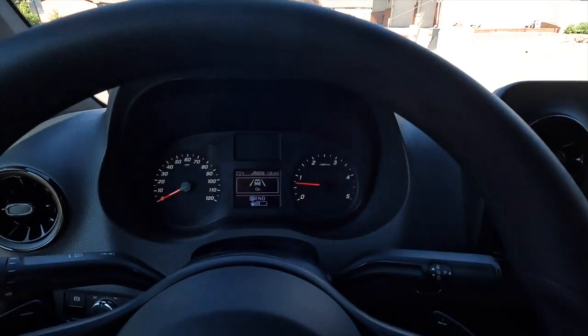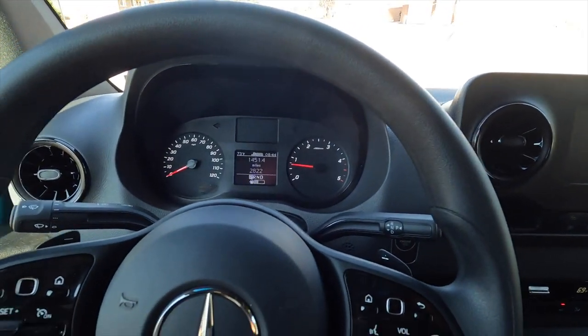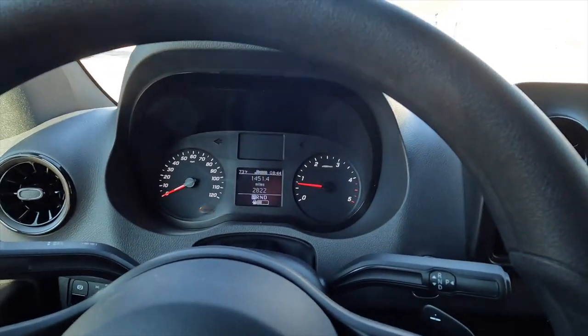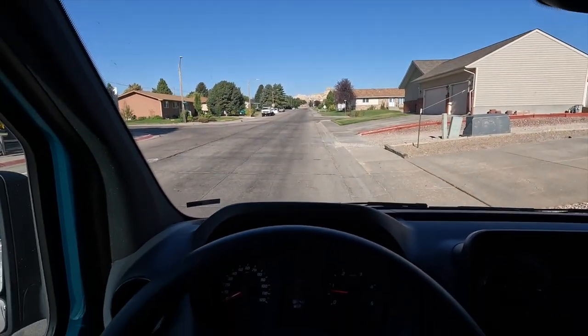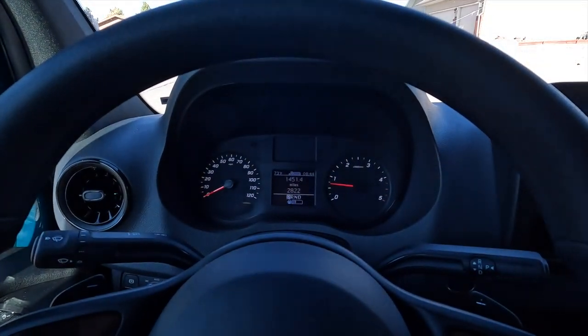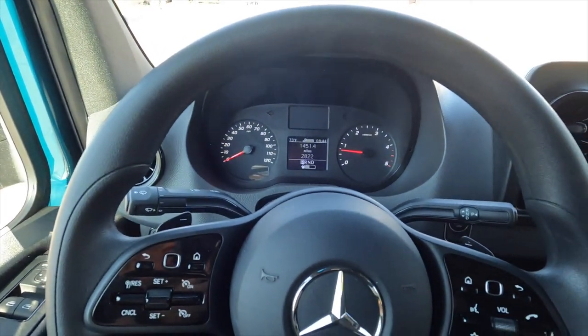The steering wheel tilts and telescopes, so it's pretty nice. Seating position is pretty ideal for anybody. At five-foot-seven I can see a lot of windshield. It's really comfortable behind the wheel as far as placement of the seat, lumbar, and the steering wheel.